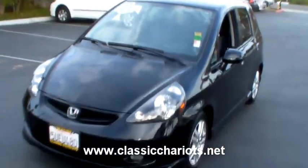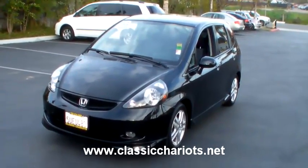It's the 2007 Honda Fit, and it's up to 100 km.